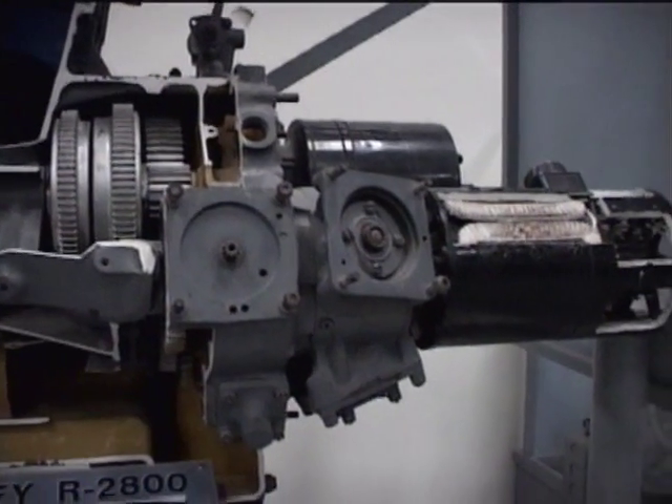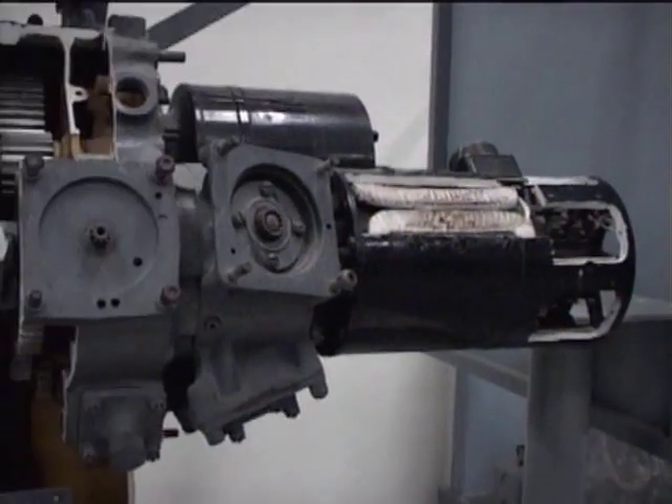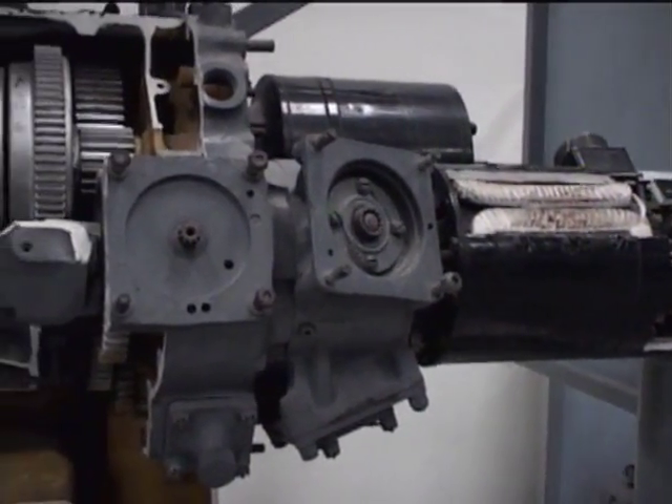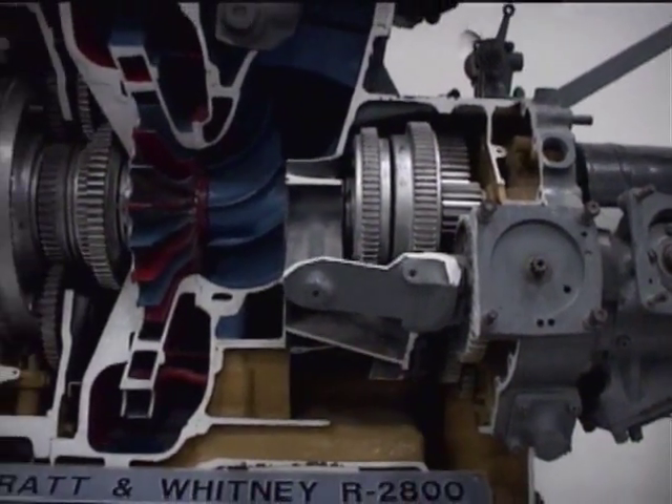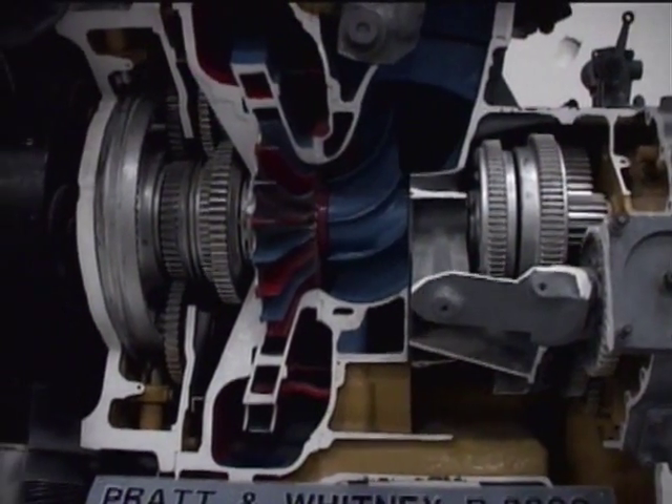It was also used in the less popularly known Navy Hellcat fighter. The Hellcat was the Navy fighter that shot down the most Japanese aircraft in World War II.